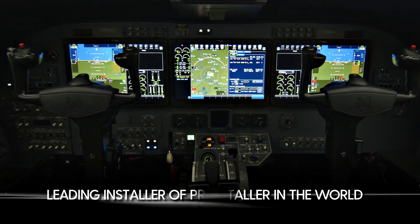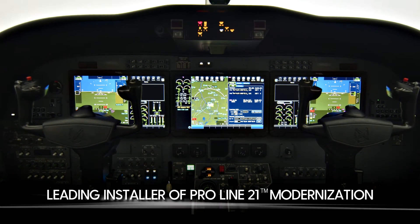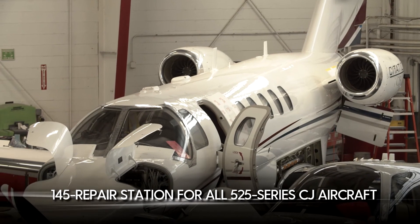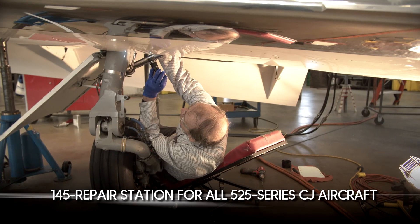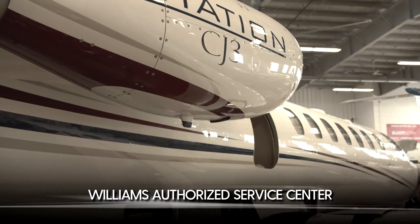We have significant Collins experience, and we're the leading installer of ProLine 21 modernization. We're a 145 repair station for all 525 series CJs, and our Des Moines facility is a Williams authorized service center.